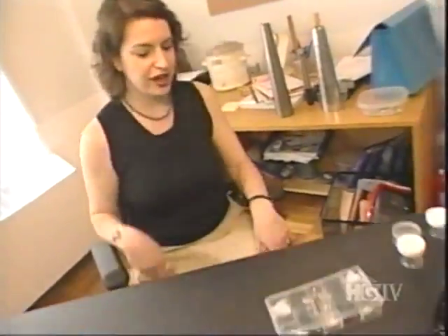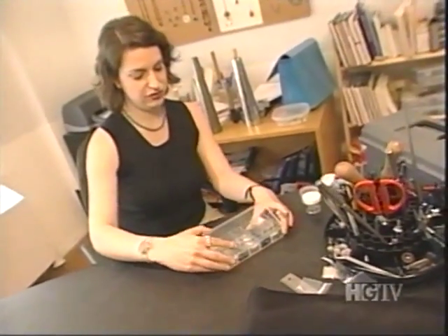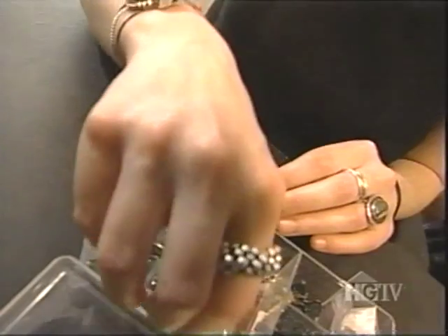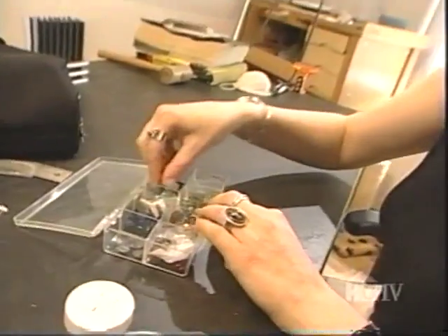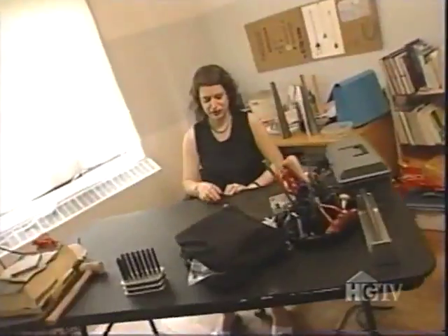Today I'm going to be making a necklace, so the first thing I do is go to one of my many stones, which I get from all over. This looks like a good one — this turquoise, which I got in Tucson, Arizona. I think it would make a perfect necklace for today.